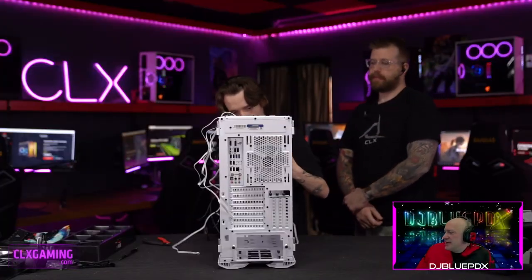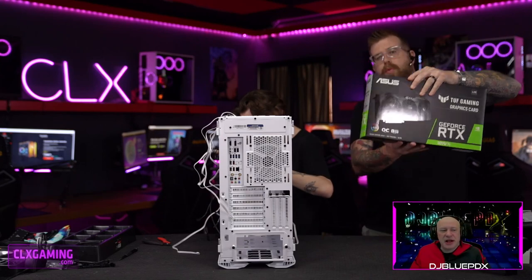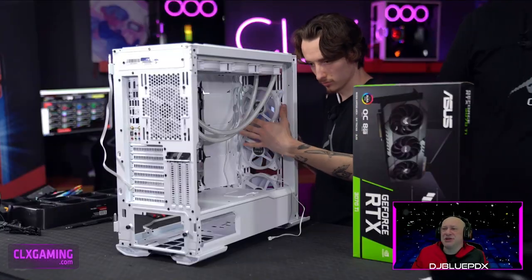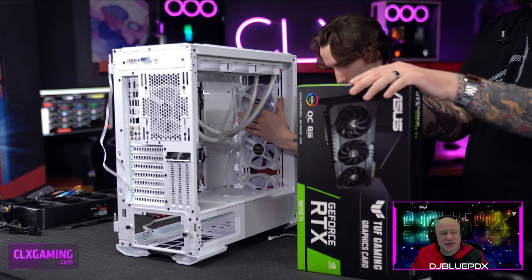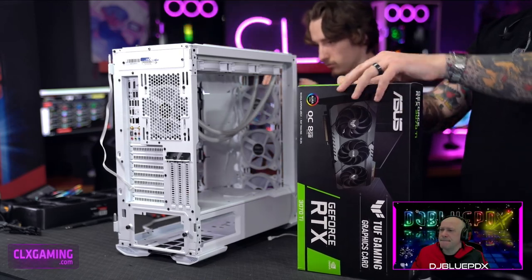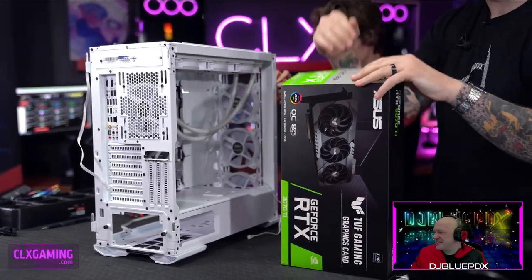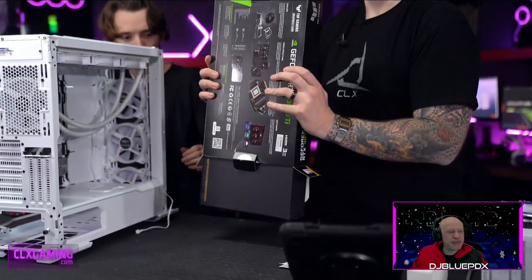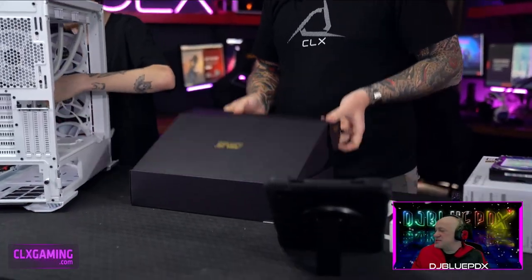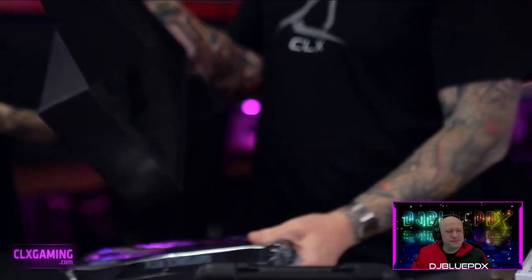The GPU going into this build is an ASUS RTX 3070 Ti Tough Edition. Big shout out to ASUS for this card. The Tough is ASUS's middle-ground tier between a standard card and their Strix or ROG cards. It comes in a black/gray/yellow color scheme — not white, though white GPUs are very hard to find. ASUS Strix is the benchmark for white GPUs but most manufacturers don't offer a pure white housing.